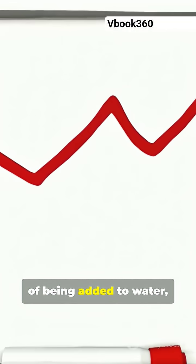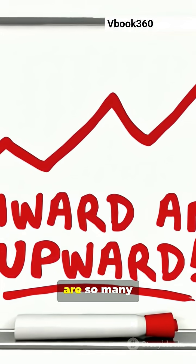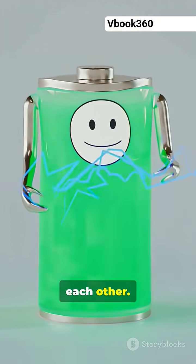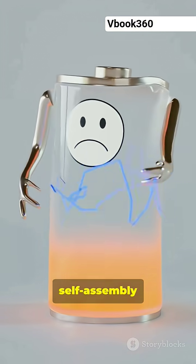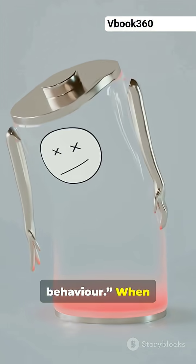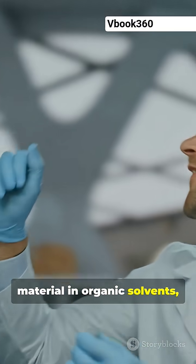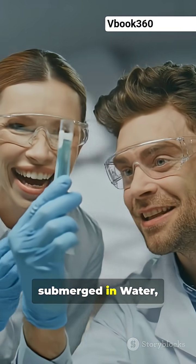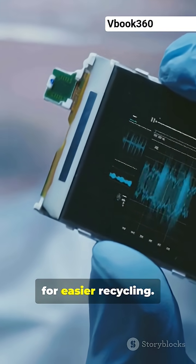Within five minutes of being added to water, the solution becomes gel-like, indicating there are so many nanofibers formed in the liquid that they start to entangle each other. "What's exciting is we can make this material at scale because of the self-assembly behavior." When they immersed a battery cell including this new material in organic solvents, the material immediately dissolved, like candy floss submerged in water, Cho says, with each part of the battery falling away for easier recycling.